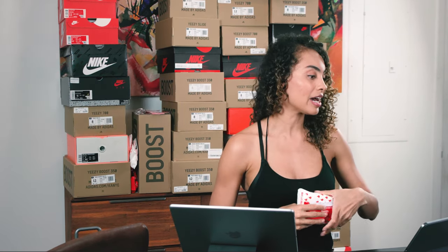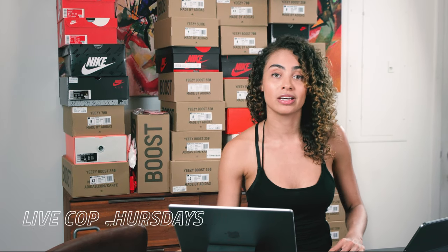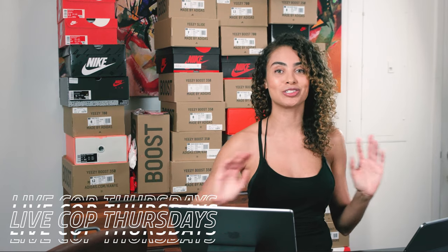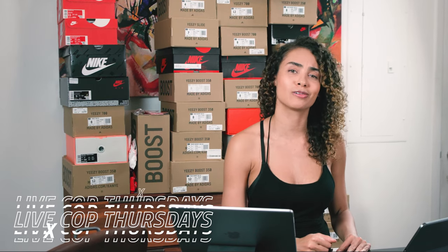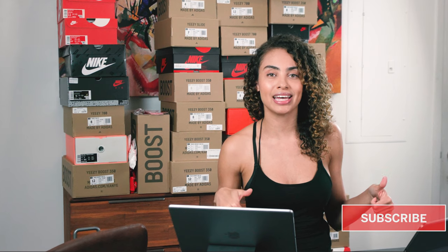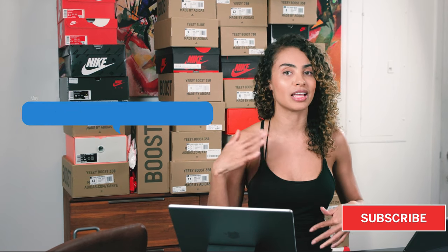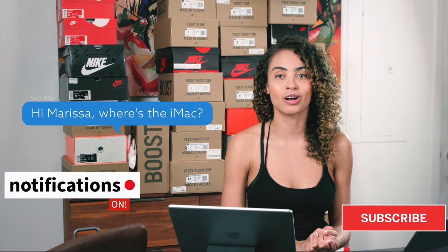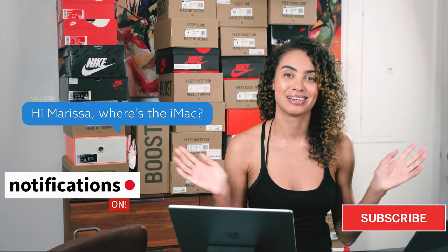That's it for today guys. Stay tuned potentially for a second hit of items for this drop week. If not, we will be with you on Thursday for live cop Thursdays. Enjoy the rest of your day — it's nice out here in New York, so I'm going to go enjoy some sun, but we will see you next time. Don't forget to hit that subscribe, give this video a like at the end, feel free to give me some comments on items you think you're going to go for this week, and hit those notifications so we can update you on our next video. Take care, bye.